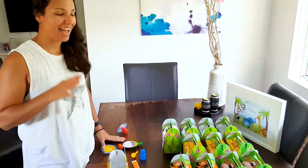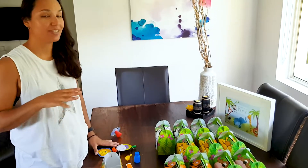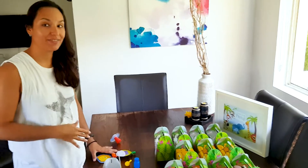Hi guys! Today I'll be preparing my son's first birthday party favors for the kids.